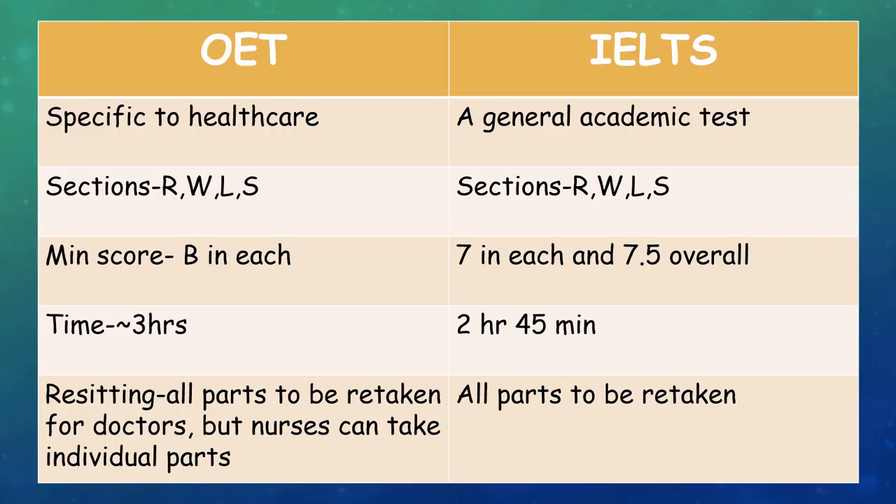To understand which one suits you or which one is better, we'll try to compare both of the exams side by side. First coming to OET, it is specific to healthcare while IELTS is a general academic test. There are sections for reading, writing, listening, and speaking in both of these exams.